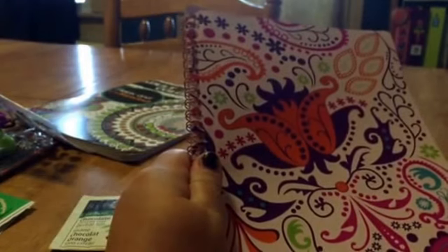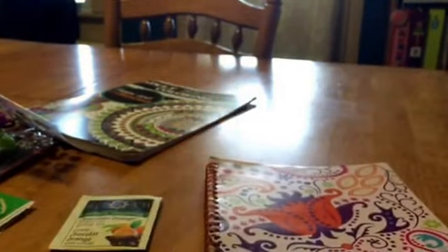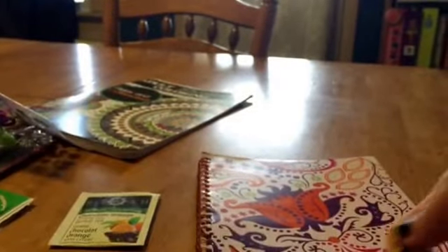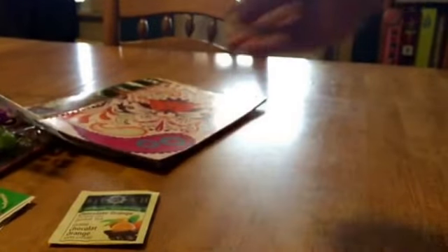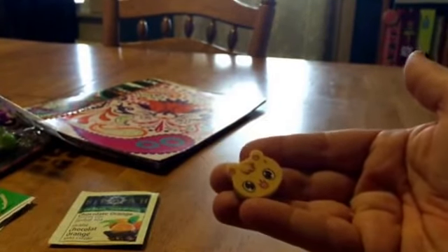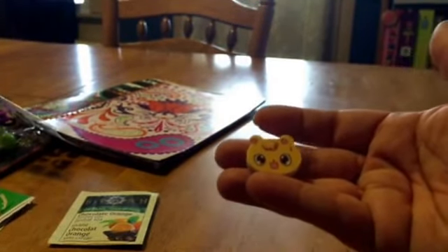And then last but not least, this cute little eraser which is just adorable. I have an eraser collection so that will go in there.